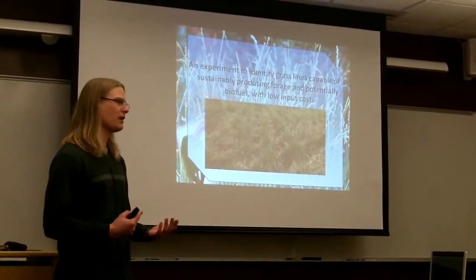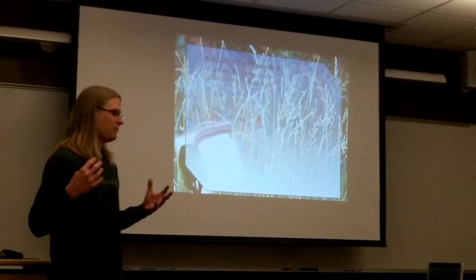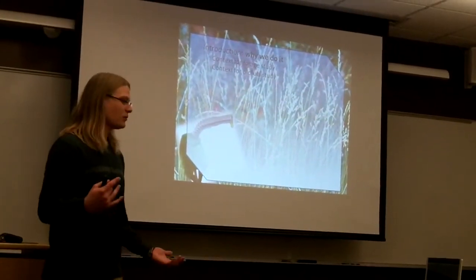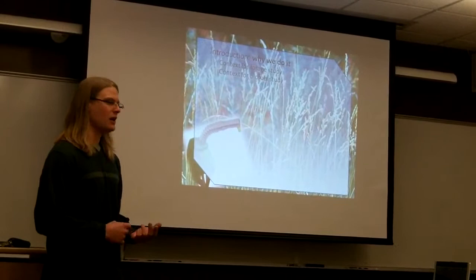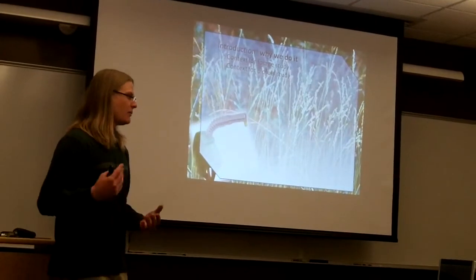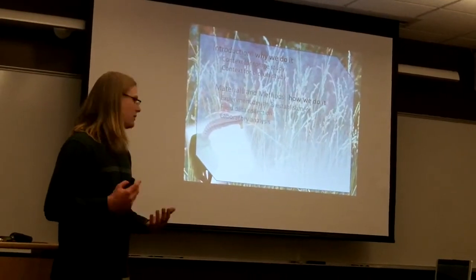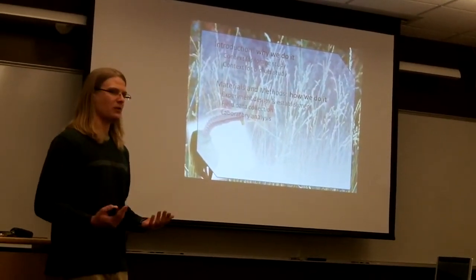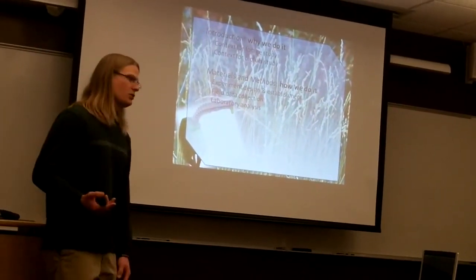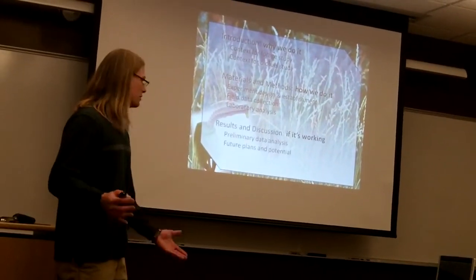I'm also going to talk about a biofuel component that we've added to this project. Before I really get into any of the details, this is the broad roadmap of the speech. I'm going to give background information on the forage study, talk about why it's important, why we've undertaken this study, and why we've added the biofuel component. Then I'm going to go into how we're actually conducting the experiment, how it was designed, laid out, and established, and what we're going to do in the future and in further analysis.